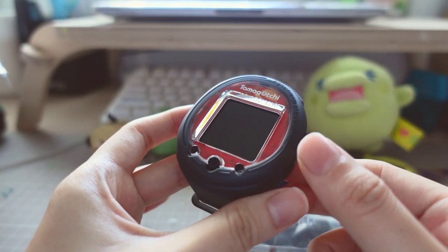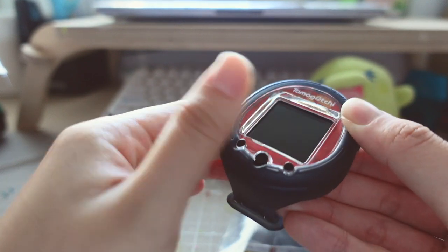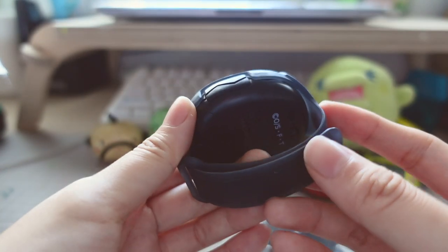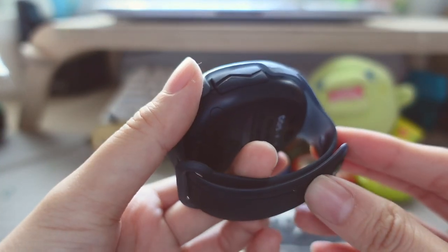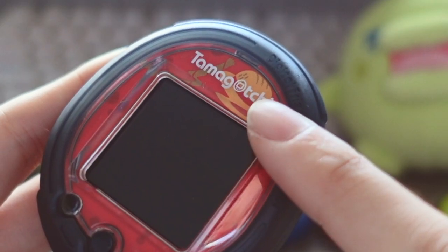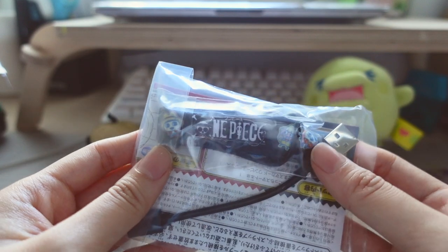So here's the Tamagotchi Smart. You can pop it out of this wristband if you don't want to wear it. I prefer to play it without the wristband because it's very chunky and I have a very small wrist - it just does not look right on my wrist. The design is One Piece themed, it's got Luffy's hat on the very top here. This set also comes with a One Piece lanyard.